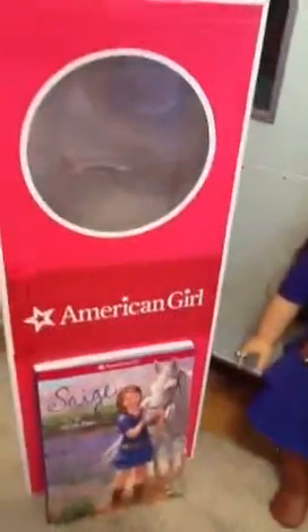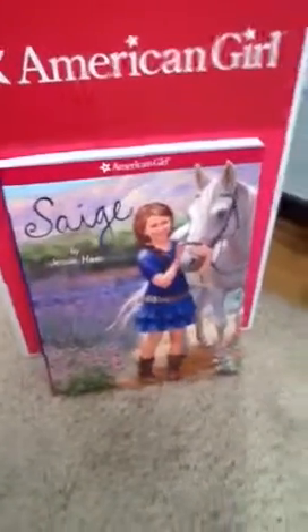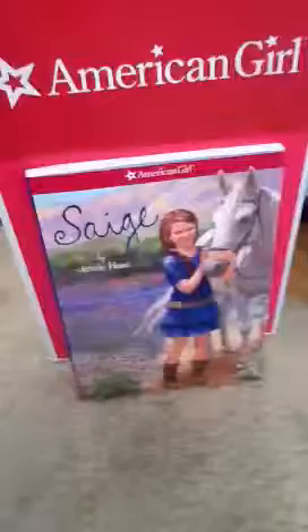And then, of course, the usual American Girl doll box with her name, and the first book in her little series.